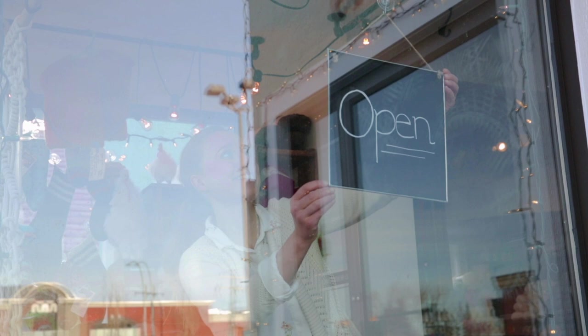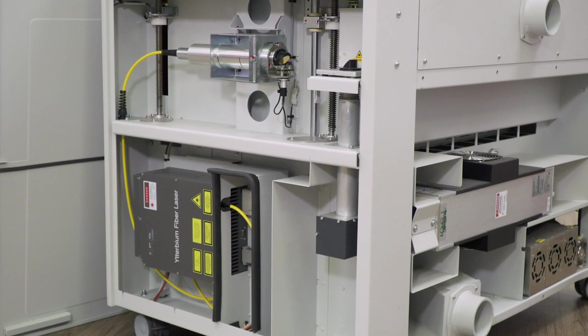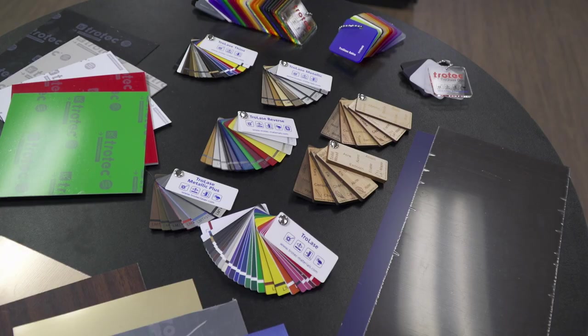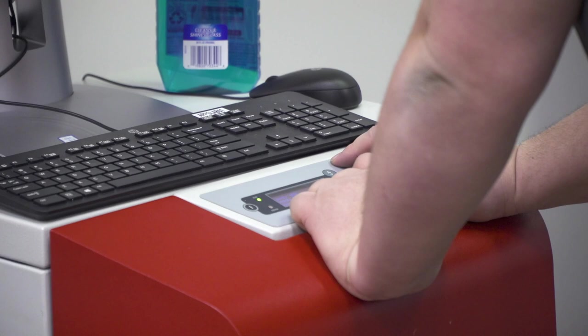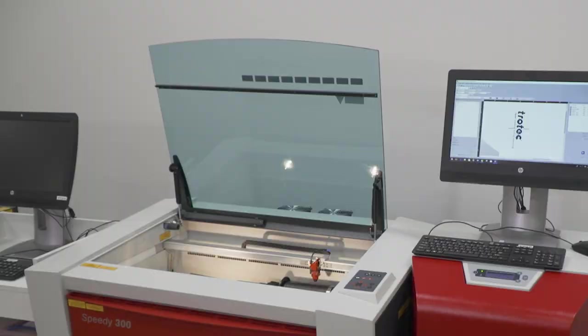Whether you are starting your own business or looking to grow an existing business, Trotec can help you make your vision a reality. With high-speed, versatile CO2 and fiber lasers, competitively priced engraving materials, and expert support directly from the manufacturer, Trotec offers an ideal single-source solution for all your engraving needs.